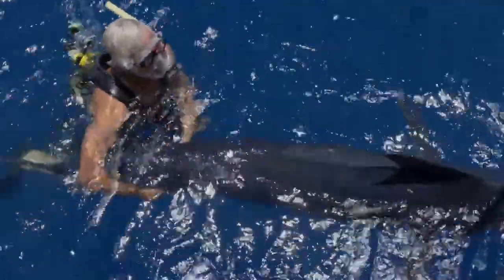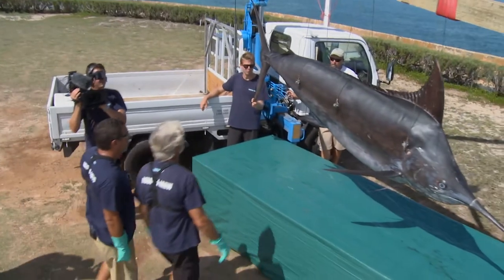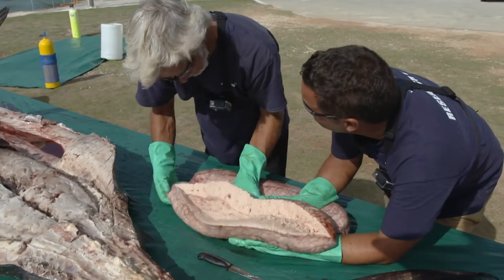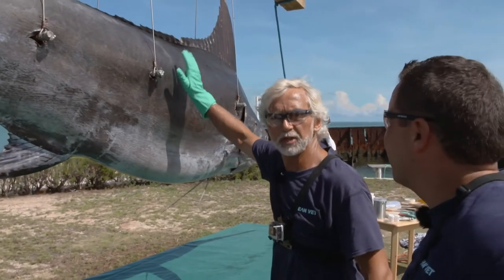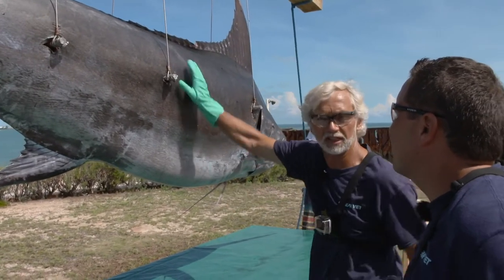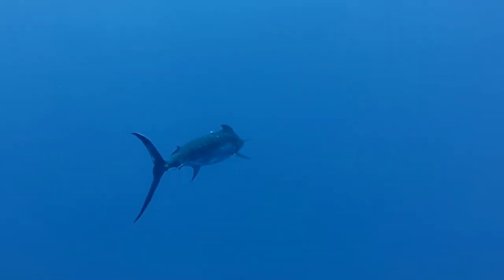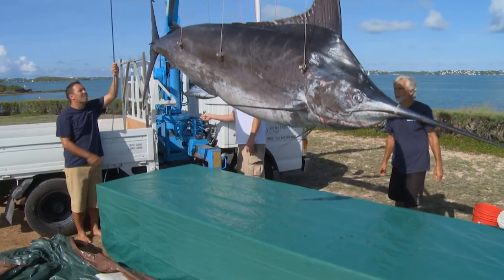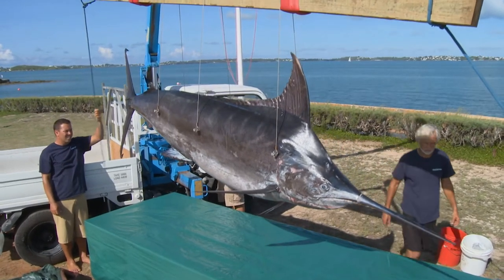On occasions, these monster fish are caught and killed in fishing competitions. Utilizing the body of one such fish and Neil's unique veterinary skills, the team will also be dissecting and studying the anatomy of these incredible animals. 573 pounds of blue marlin — what a magnificent fish. Together with unique tracking data to support this animal's conservation and the body of a marlin donated to the Ocean Vet team for research, this episode reveals the very makeup of Bermuda's famous blue marlin.